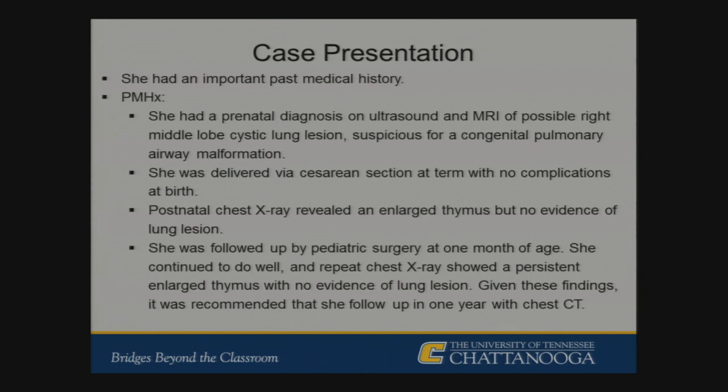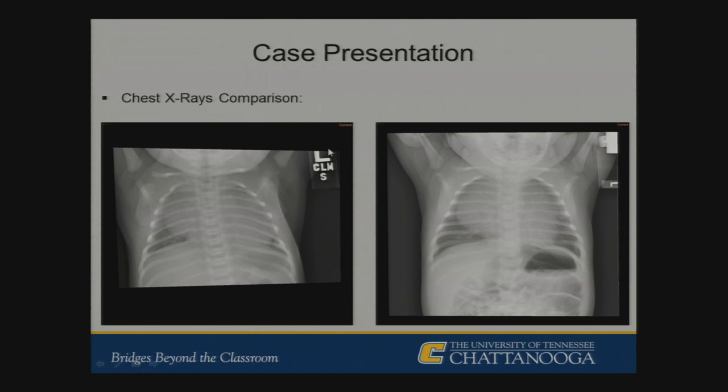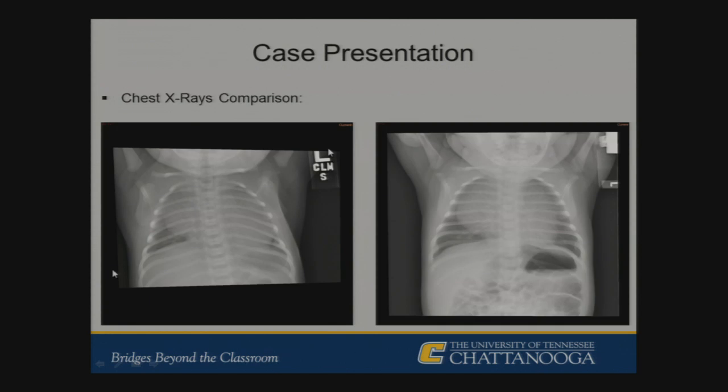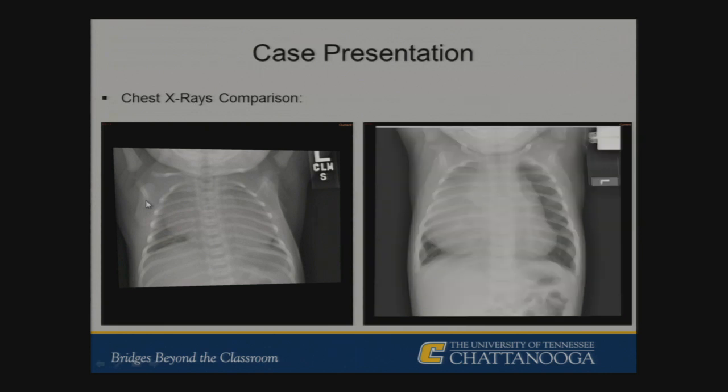She was delivered via C-section with no complications. A chest x-ray at birth did not show evidence of the CPAM, and she was still referred to pediatric surgery at one month of age. Another chest x-ray appeared to show an enlarged thymic silhouette but no significant findings, so she was recommended to follow up in one year with a chest CT. The postnatal chest x-ray at birth looks like the thymic silhouette of a newborn and is fairly prominent. The chest x-ray at one month of age was still prominent. When she presented at two months — just one month after her clinic visit — there had been rapid enlargement of the right lung field mass.